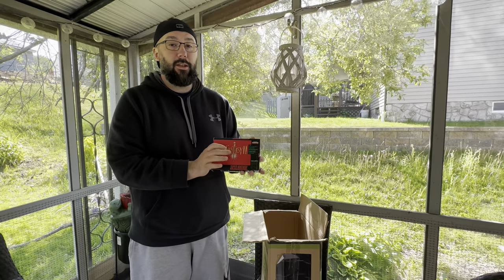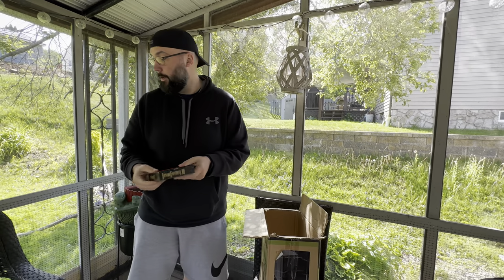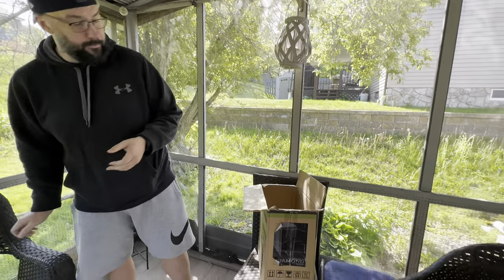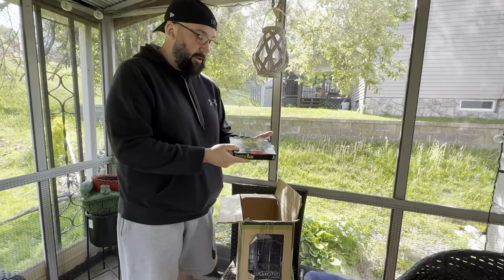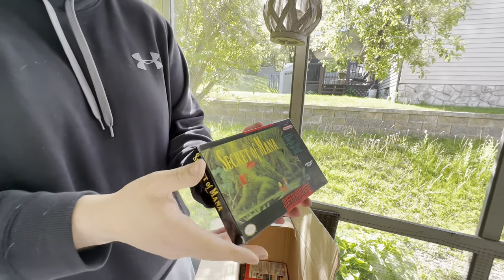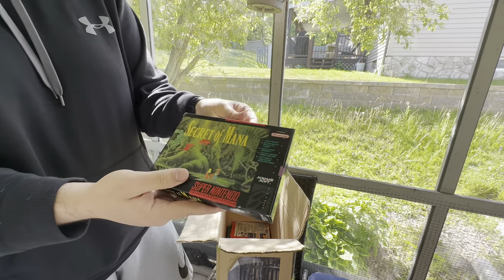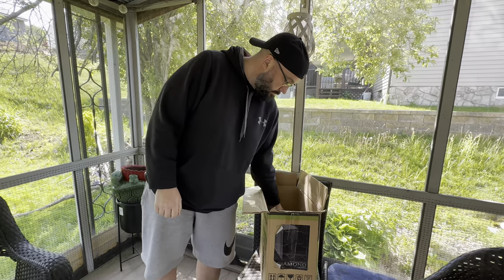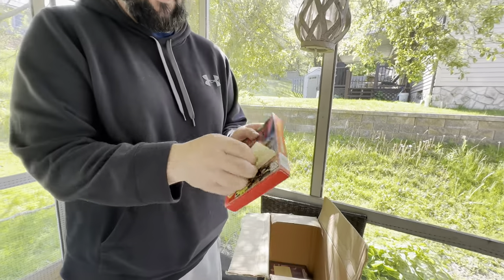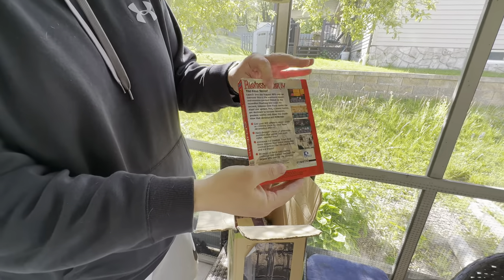I'm not a huge Super Nintendo collector so I'm not really attached to it — I only collect things I'm attached to — but these would be collection pieces. I can't wait for the protectors to come in for these. Secret of Mana, again absolutely beautiful condition. These are going to go for a premium.